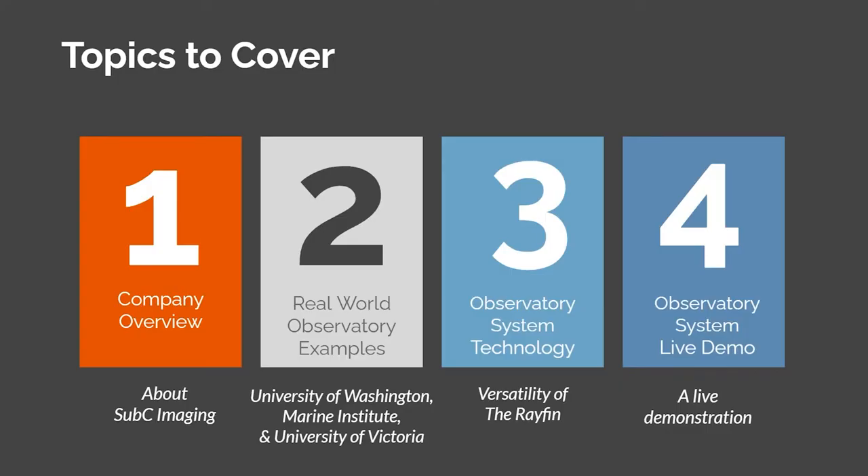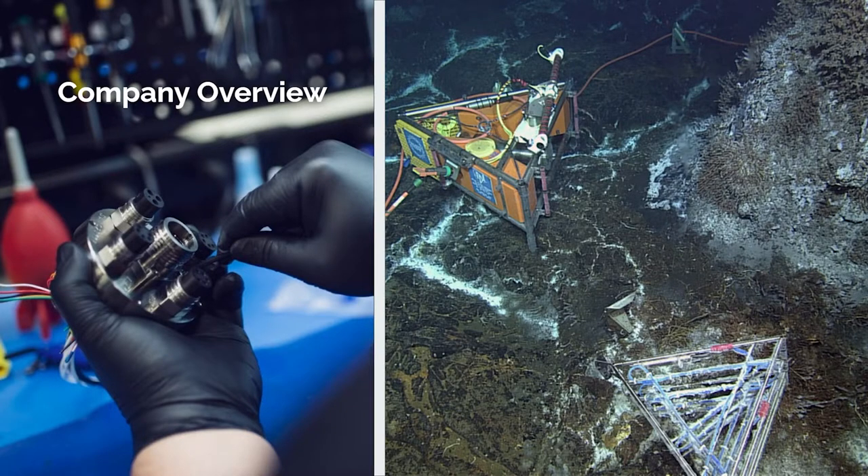This afternoon, I'll give you a brief company overview and share some real-world observatory examples from our friends at University of Washington, Memorial University in Newfoundland, and University of Victoria, Ocean Networks Canada. We'll also end today discussing system technology and a live camera demo from our local custom observatory here at Subsea. Subsea Imaging develops advanced underwater cameras and video systems, created from a passion in oceanographic research and ecological methods. Our goal is to generate better quality footage and data for papers to guide ocean tech policy and ocean conservation policy.